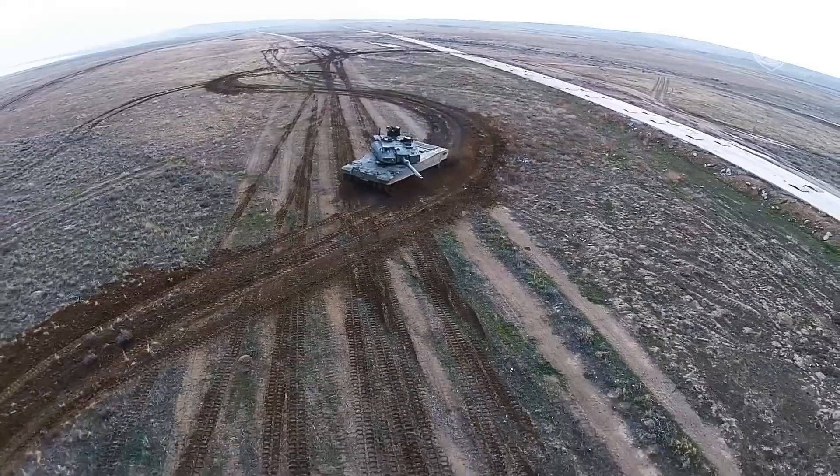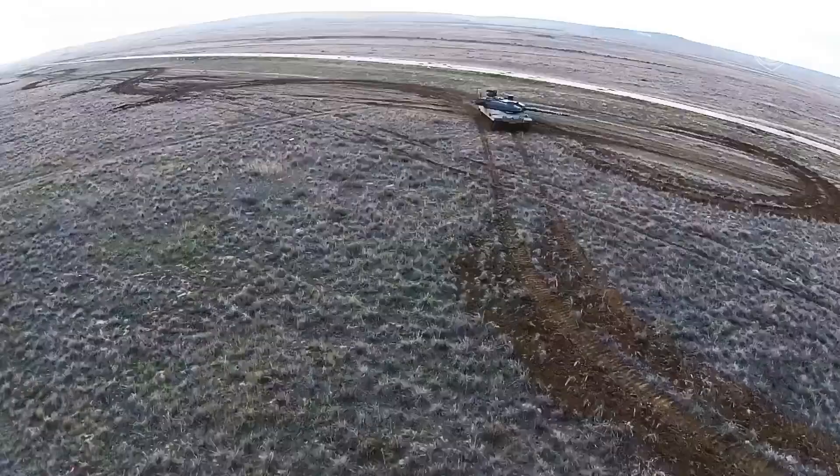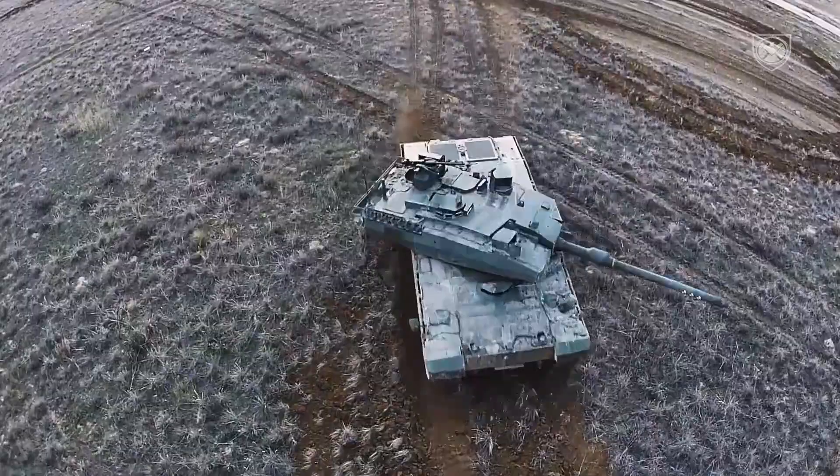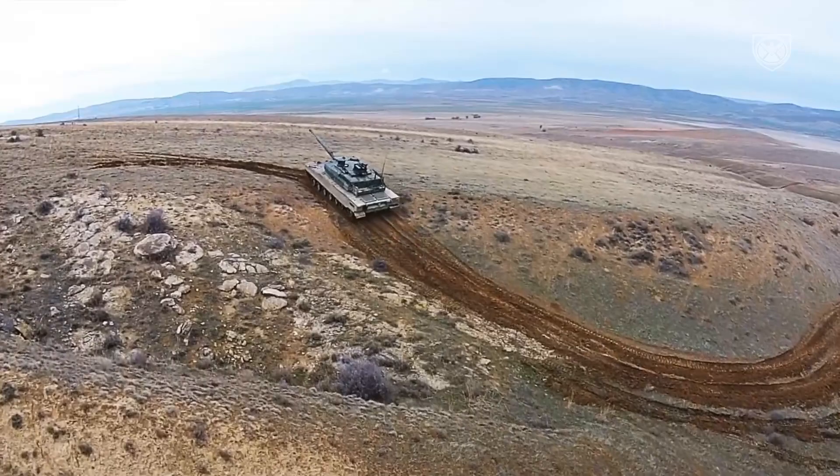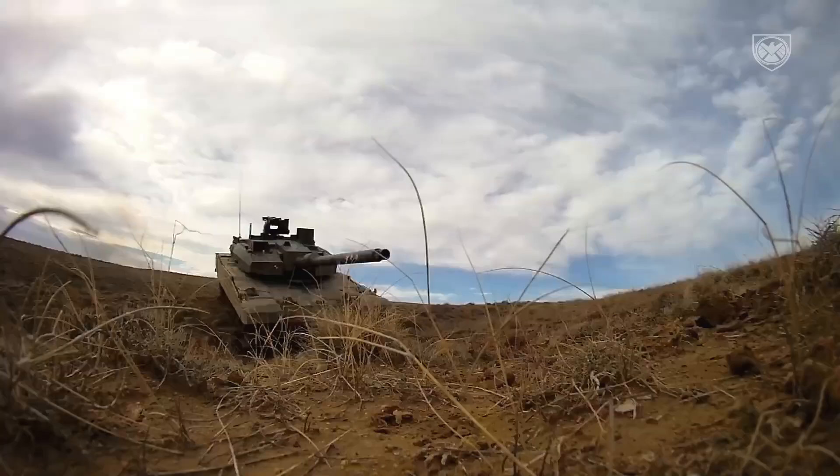However, it is a different design rather than a license-produced version of the Black Panther. The new design of the Altay tank includes new armor around the turret, and the roof is fitted with add-on armor produced by a Turkish defense company. The tank also uses composite armor.